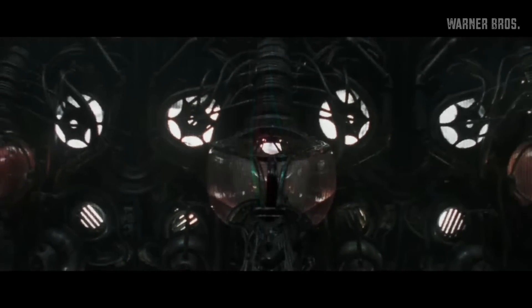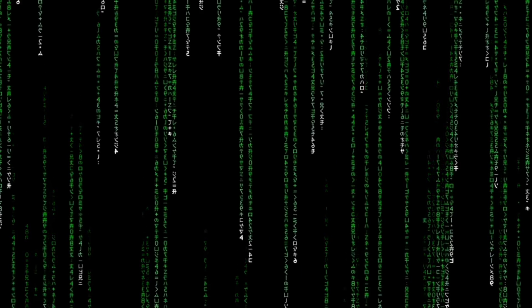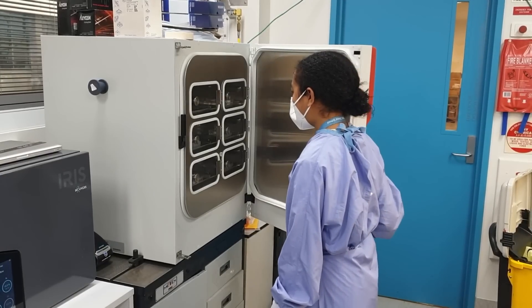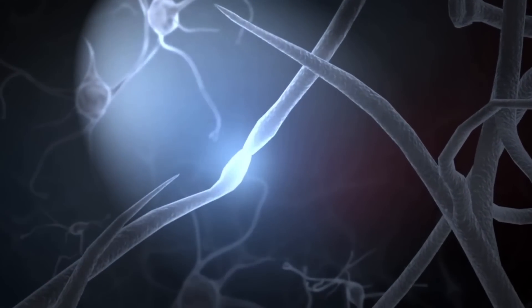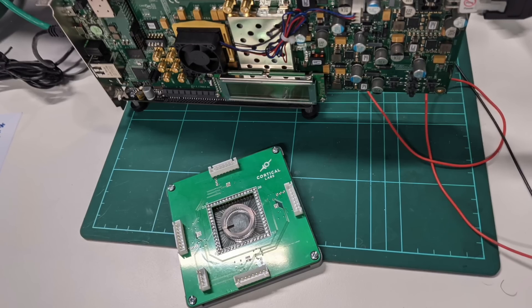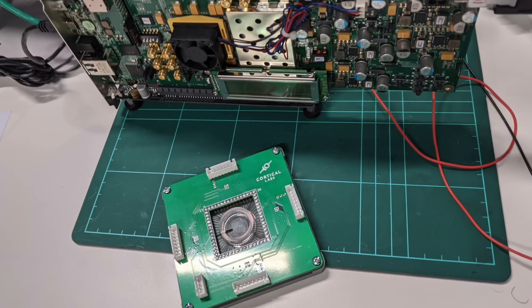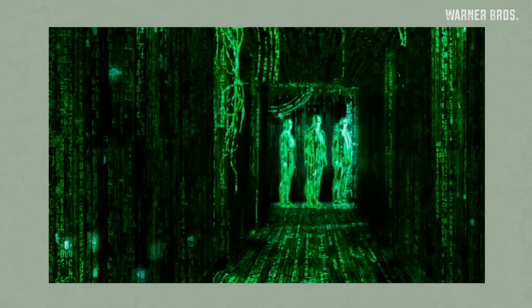If you are watching this from 2199, this is about how the Matrix started for us. There is a startup in Australia who are actually growing live human neurons and then integrating them into traditional computer chips in order to advance AI. This is the closest thing to the Matrix I've ever seen. What happens when you put a biological brain in a computer chip?